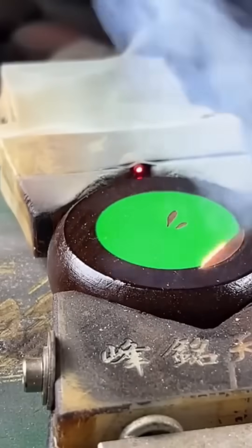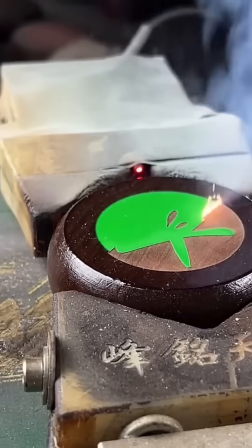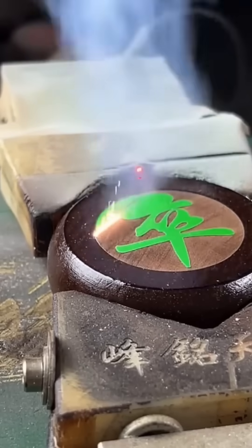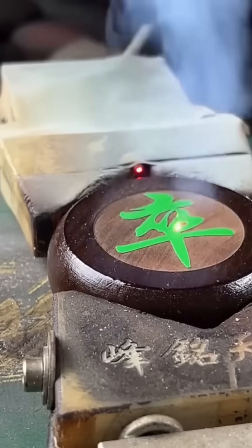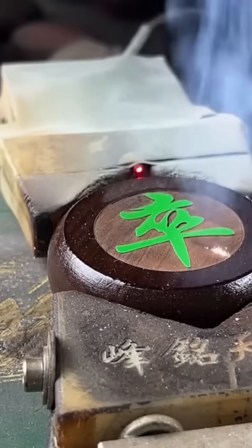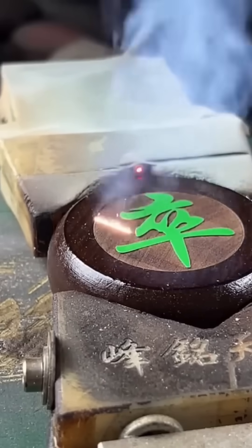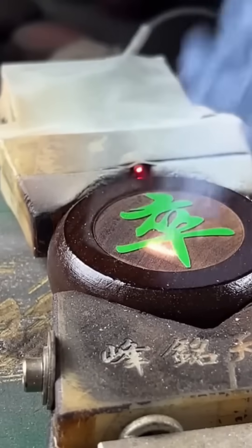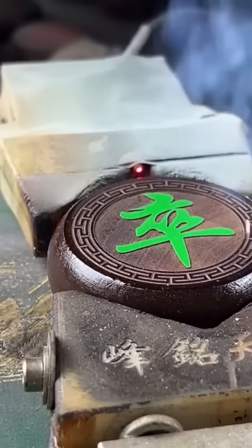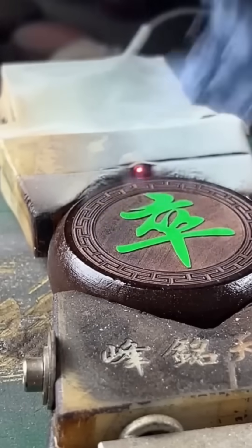A laser engraver burns intricate patterns into chess pieces. It's like giving each pawn a royal signature before the first move is played.